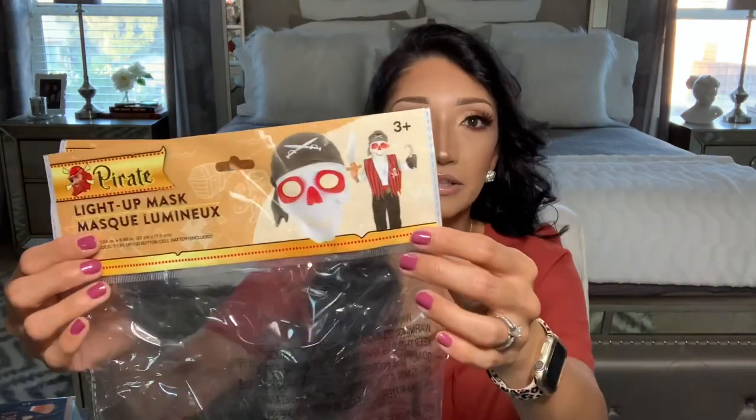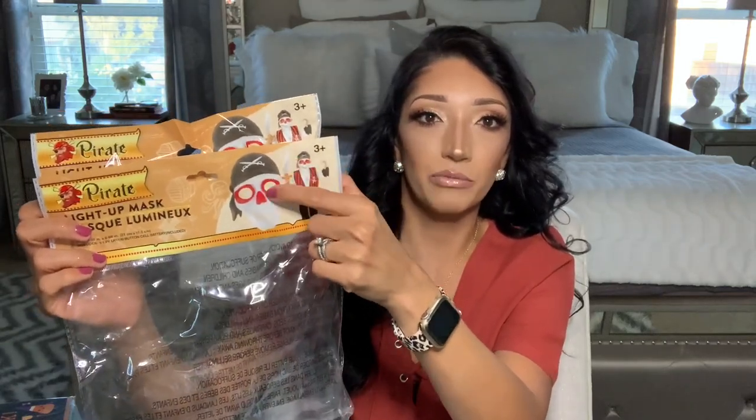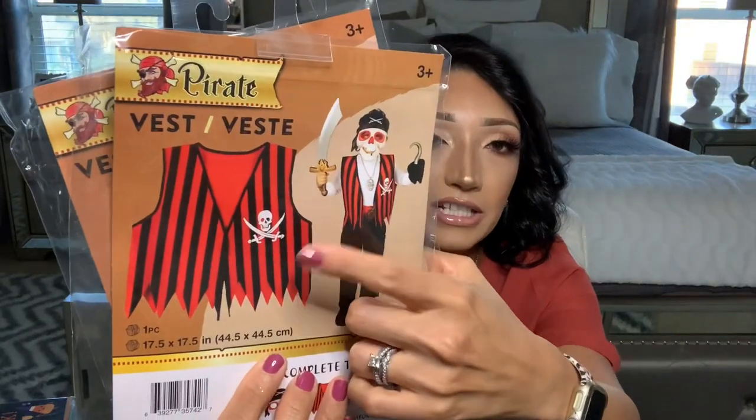I already gave these to my kids yesterday — I found them with the Halloween costumes. They are pirate light-up masks. One had a black bandana with red detail and the other had a red bandana with black eyes and a black nose. You pop a little tab on the inside and it lights up around the eyes. For a dollar that's amazing. They also had a matching pirate vest and pirate sword, each sold separately for a dollar. It's perfect for play pretend or even an actual Halloween costume.